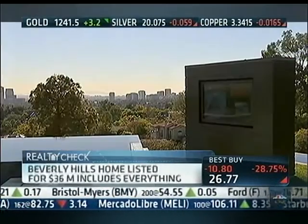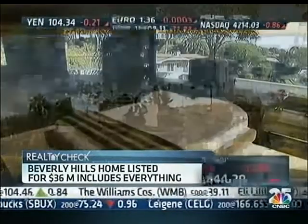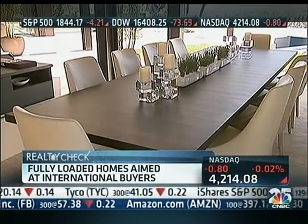Certainly an international buyer — whether it be Chinese, Russian, London — anybody from there that just wants immediate satisfaction, that doesn't want to go through the trouble of hiring a designer, figuring out what to do, what colors. It is all figured out and figured in to the sale price: turnkey, with an emphasis on extravagance.